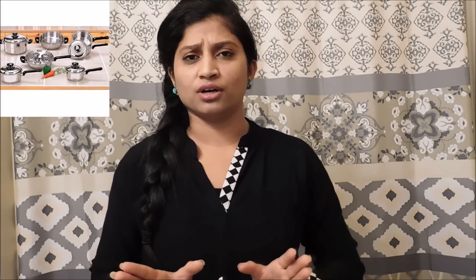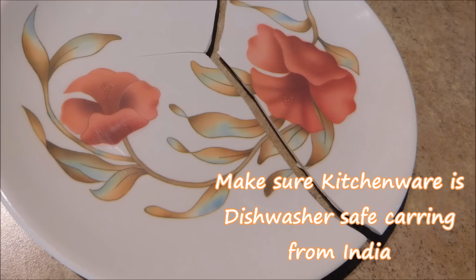Spoons, plates, dishes, bowls, knives — no need to carry from India. You can get all of these from American stores.